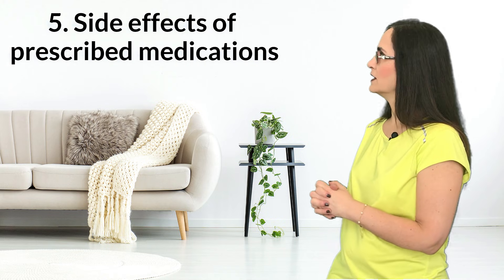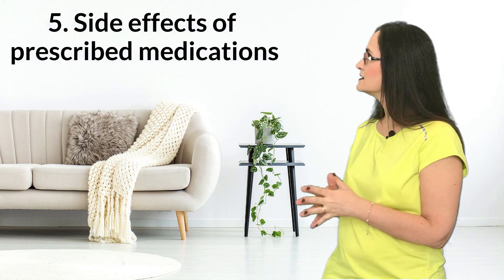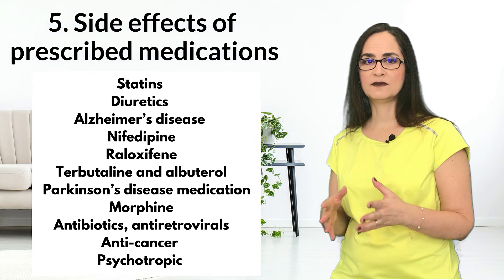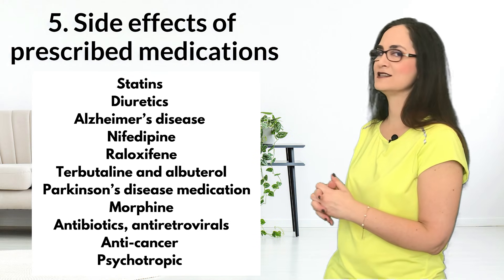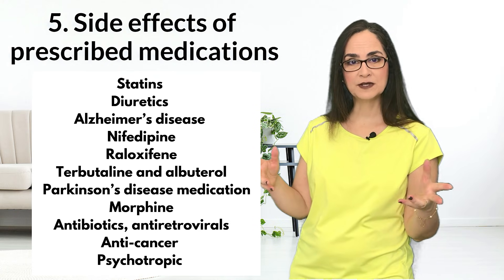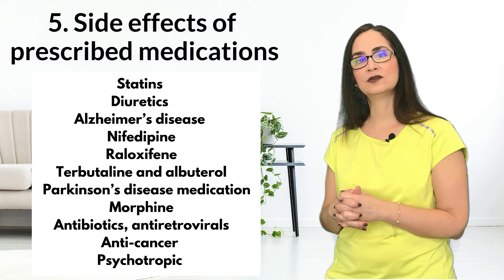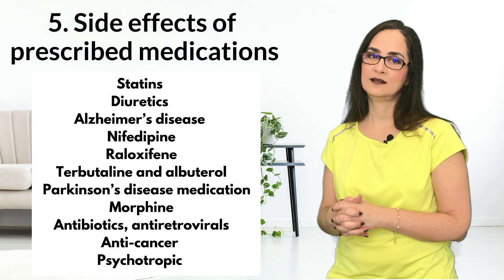The fifth cause of muscle cramps can be side effects of prescribed medications. Statins, for example — these are medications to lower cholesterol, such as atorvastatin, fluvastatin, lovastatin, pravastatin, rosuvastatin, or simvastatin. Diuretics to lower blood pressure, the water pills, such as furosemide and hydrochlorothiazide. Alzheimer's disease medication like donepezil, and nifedipine, a treatment for angina and high blood pressure.